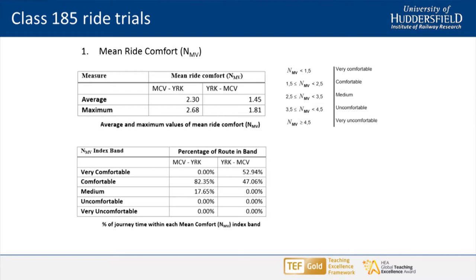For the complete run from Manchester Victoria to York, the mean ride comfort over a five-minute analysis window averaged 2.3, which falls in the comfortable range. It is quite subjective, but it is rated as comfortable. The maximum we saw with mean ride comfort was 2.6 or 2.7, just about in the medium comfort range. So it doesn't tell you that much — it says it's pretty comfortable, carry on.